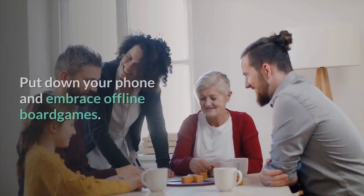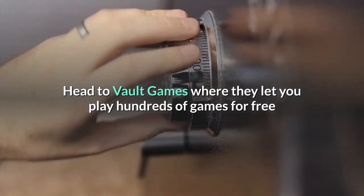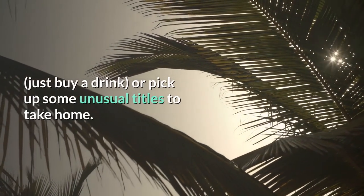34. Play tabletop games. Put down your phone and embrace offline board games. Head to Vault Games, where they let you play hundreds of games for free — just buy a drink — or pick up some unusual titles to take home.